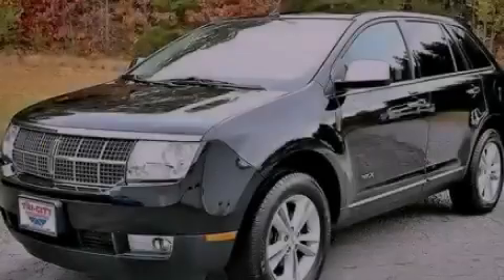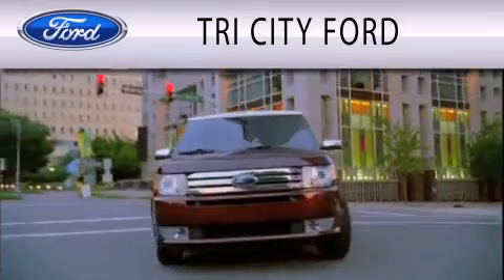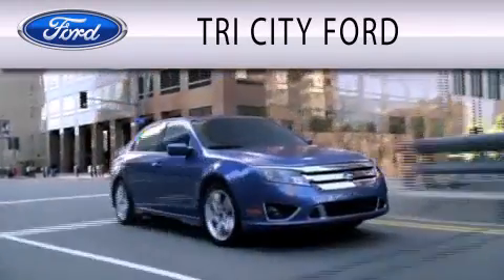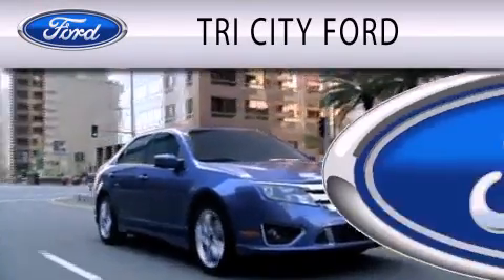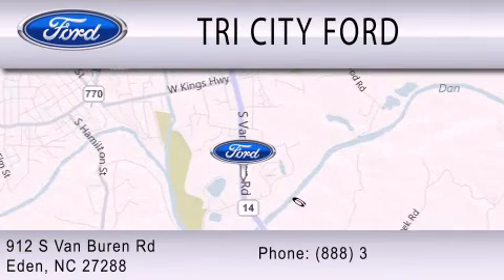Stop by today and test drive this automobile for yourself. Tri-City Ford is dedicated to doing everything possible to ensure that the experience you have selecting your next vehicle is as pleasant as possible. We are located at 912 South Van Buren Road in Eden.